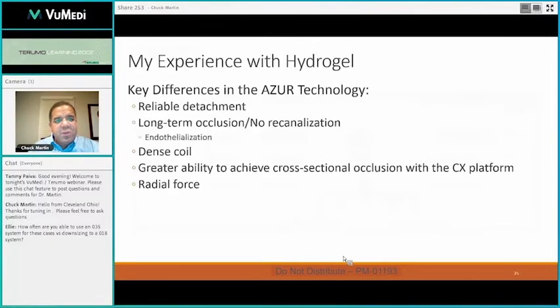Just to summarize why I use the Azure technology: the detachment is reliable. It's a great coil to use with my trainees at times. I've had them take coils in and out of a catheter, and when they're doing that — try as you might to keep an eye on their hands as well as the screen — you can see how it works in the hands of different people. I can happily say it is a very reliable, consistent detachment mechanism, and I don't have to worry about premature deployment of the coil.